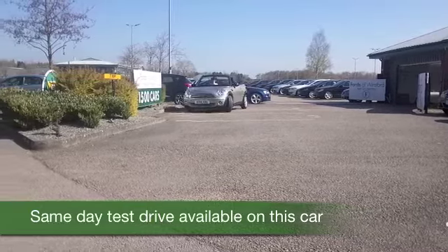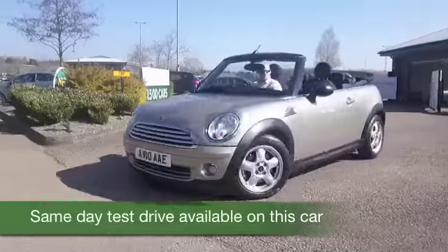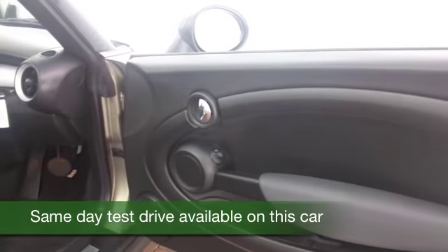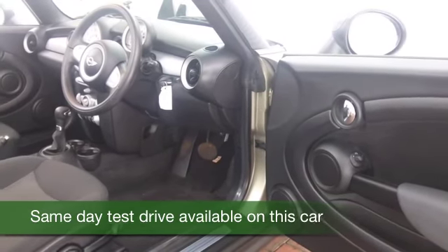This Mini convertible has all the looks and fun factor that you look for, and you've got this lovely retro styling going on, but everything about this car is bang up to date as well, and you'll find it's going to be easy to drive. The 1.6 petrol,